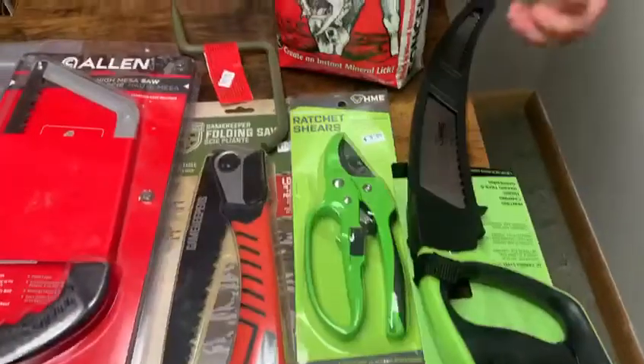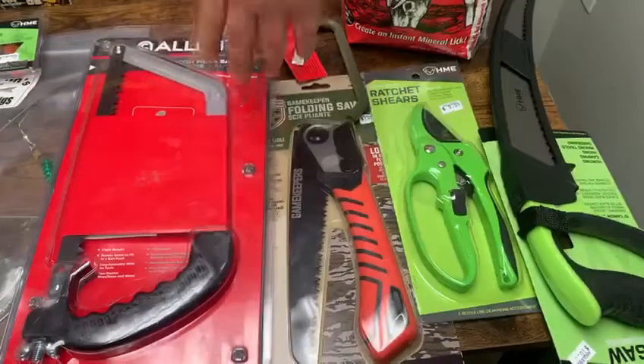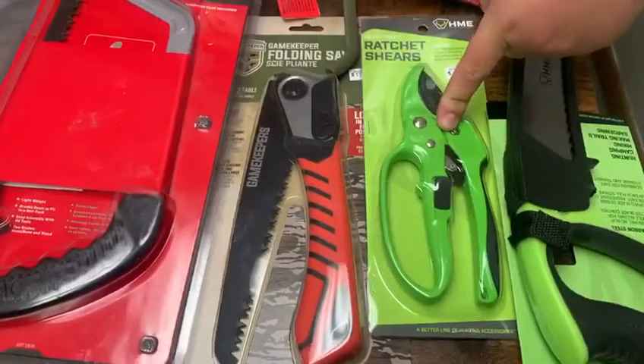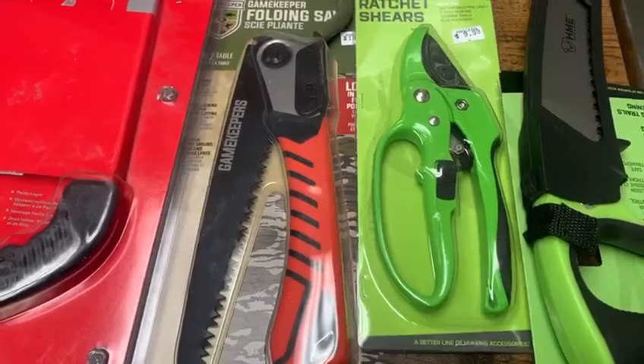We have a couple of different variations of saws — some longer saws, some folding saws, everything like that. And these pruners, which are actually a ratchet shear. Those are going to be awesome — it snaps quick.